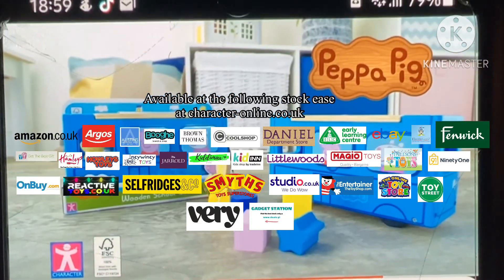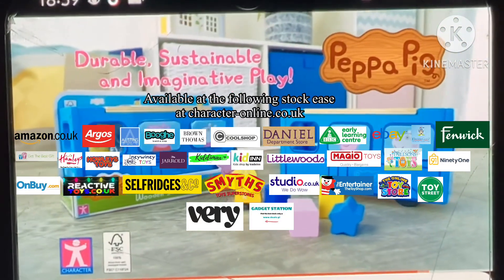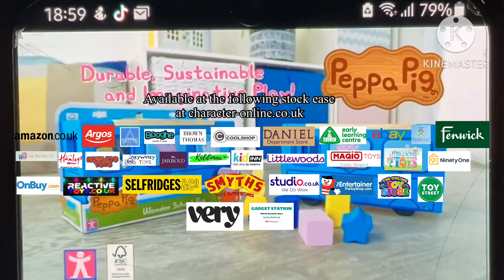Peppa's World of Wood — durable, sustainable and imaginative play from character.